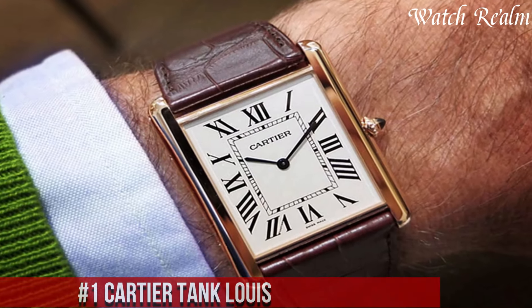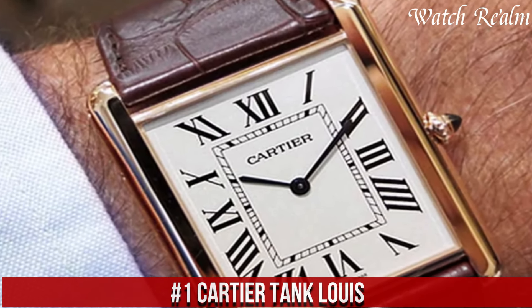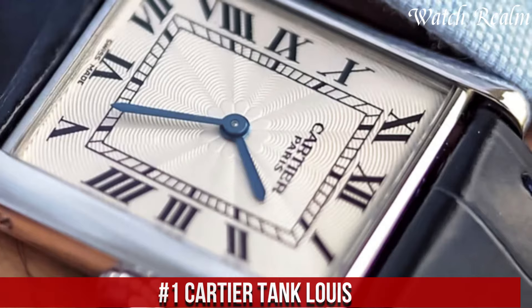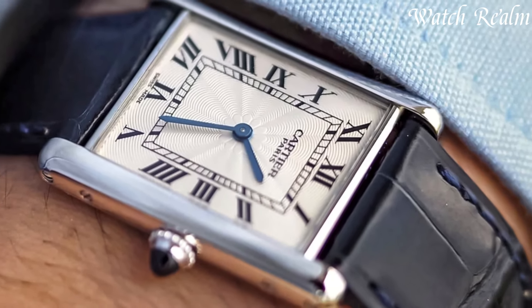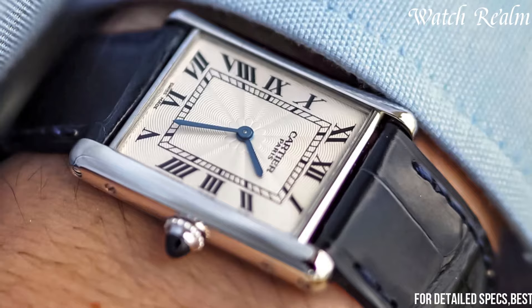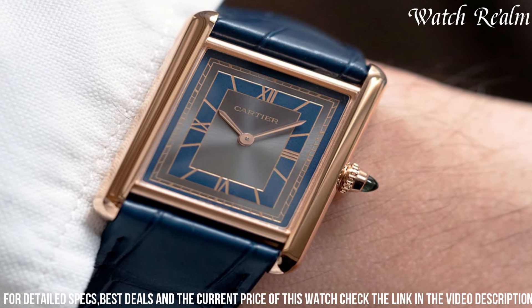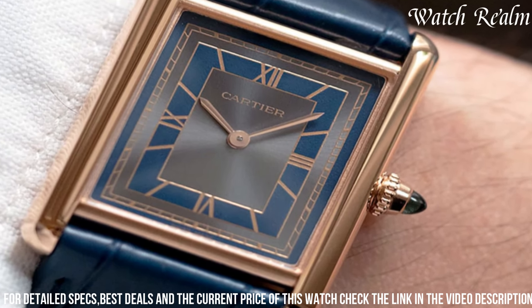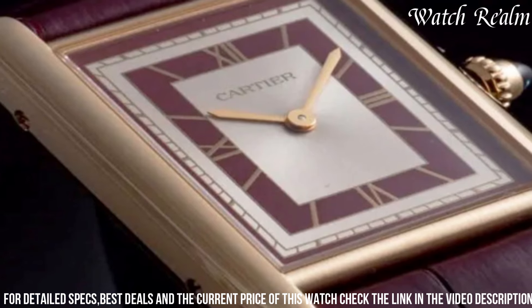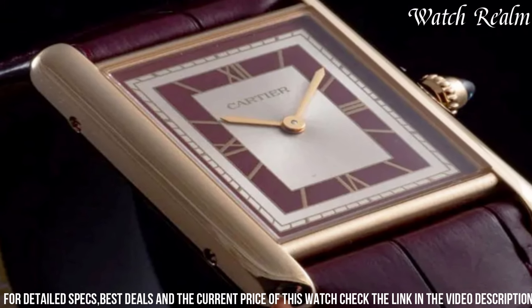Number 1: Cartier Tank Louis. It represents the epitome of elegance and heritage in watchmaking, embodying timeless sophistication and refinement. Revered for its iconic rectangular case with clean lines, this timepiece epitomizes a classic and enduring design. The Tank Louis's elegant dial showcases Roman numerals, blue sword-shaped hands, and a distinctive cabochon crown, a testament to Cartier's attention to detail and craftsmanship.